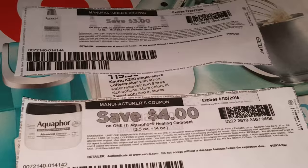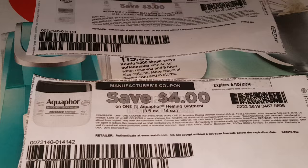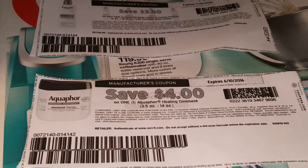Because as you see the Target ad behind it, these two coupons are on coupons.com. And you can also use them as part of that beauty deal at Target, where you spend $20 and you're getting a $5 gift card.